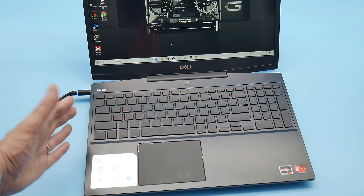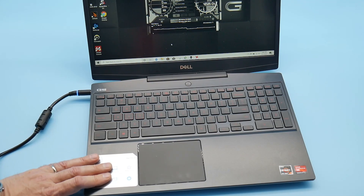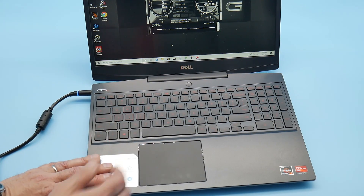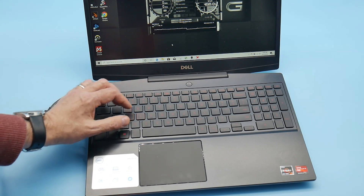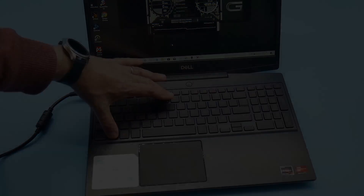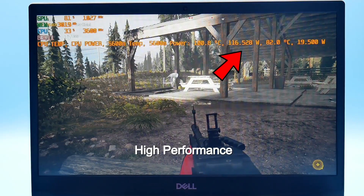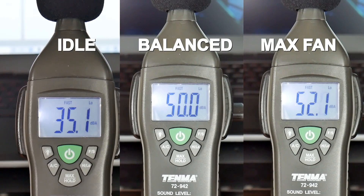If you don't have the RGB keyboard the keycaps will be red, and of course all models have a separate number pad. Key spacing is decent but I found the keys to be on the small side. One thing I liked was the easy control of the high performance mode by pressing the F7 key, which boosts system power from 105 watts in balance mode to 116 watts, as well as activating the max fan which goes from 50 to 52 decibels under load.